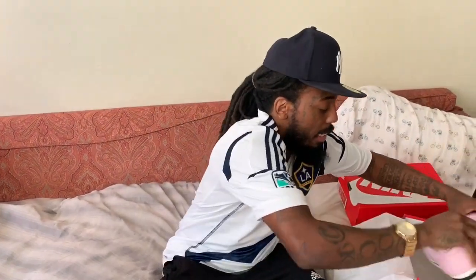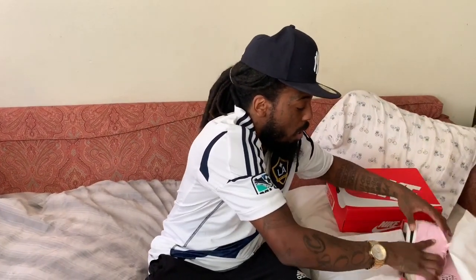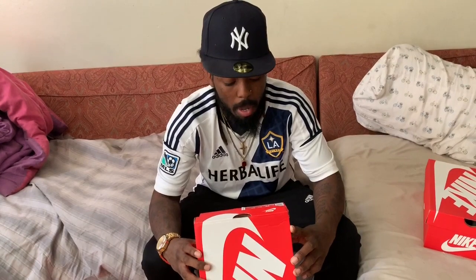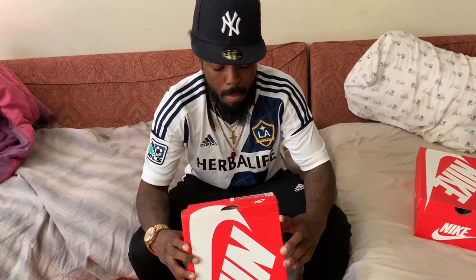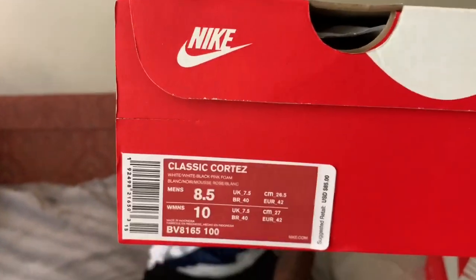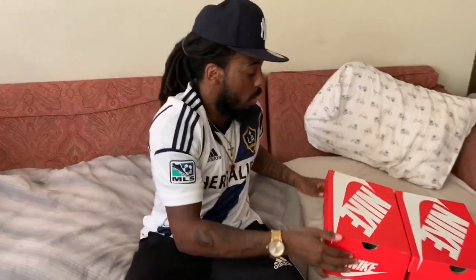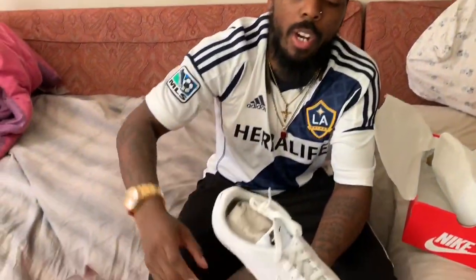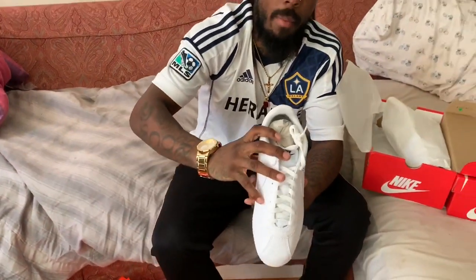Like I said, he came out with two — this is a pack. Eight and a half again. Classic Cortez, color: white, white, black, pink foam. The retail price for both of them is $85. This one looks like your standard Cortez — the most classic Cortez. Everybody knows the white and black one.